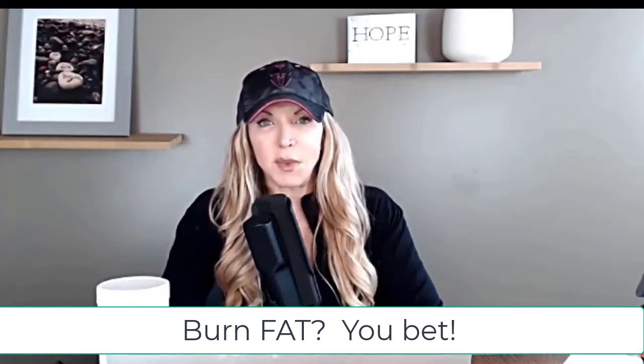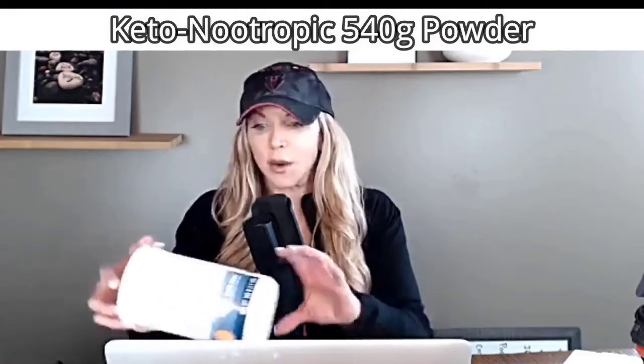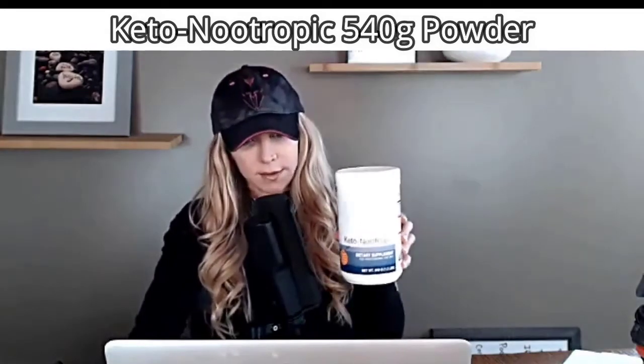I wanted to do a spotlight video on an awesome product that I have been using for months now, and it is Ketonootropic by Designs for Health. All y'all know I love Designs for Health. This is the Ketonootropic drink.